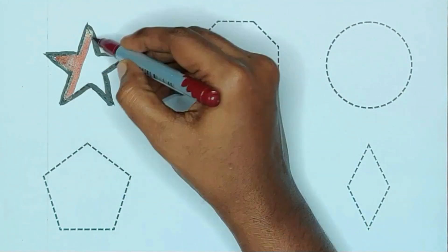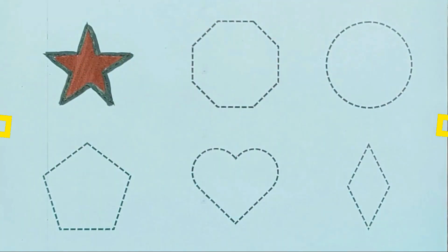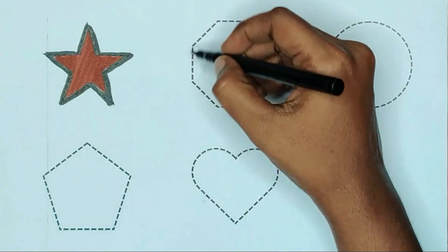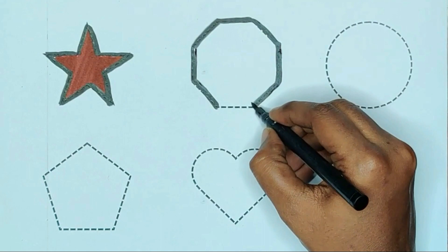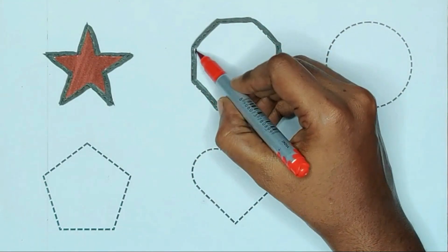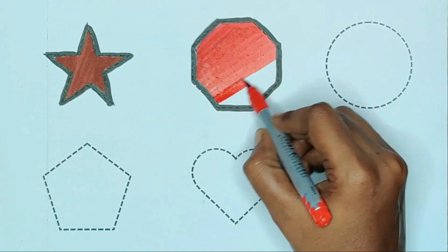Star, brown color, star. Octagon, red color, octagon.